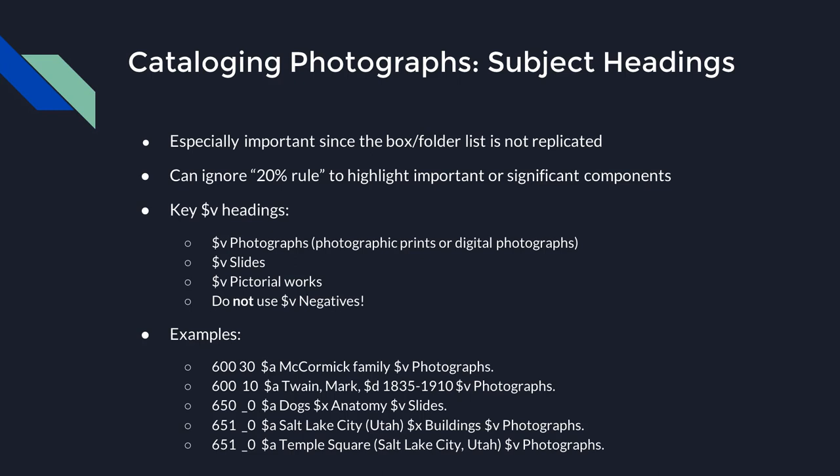Here are examples of different kinds of subject headings you might assign: a 600 field family name for a family photo album; if that album contained pictures of Mark Twain, include a subject heading for him. You might have a collection of medical slides for a science course featuring images of dog anatomy. You could have photographs of buildings in Salt Lake City, or an entire collection specifically of Temple Square. Be as specific as you can, or as broad as you need to. There's a lot of flexibility here — focus on your patrons. How would someone use this collection? If they wanted to see photos of a topic, would this be a good resource for them?